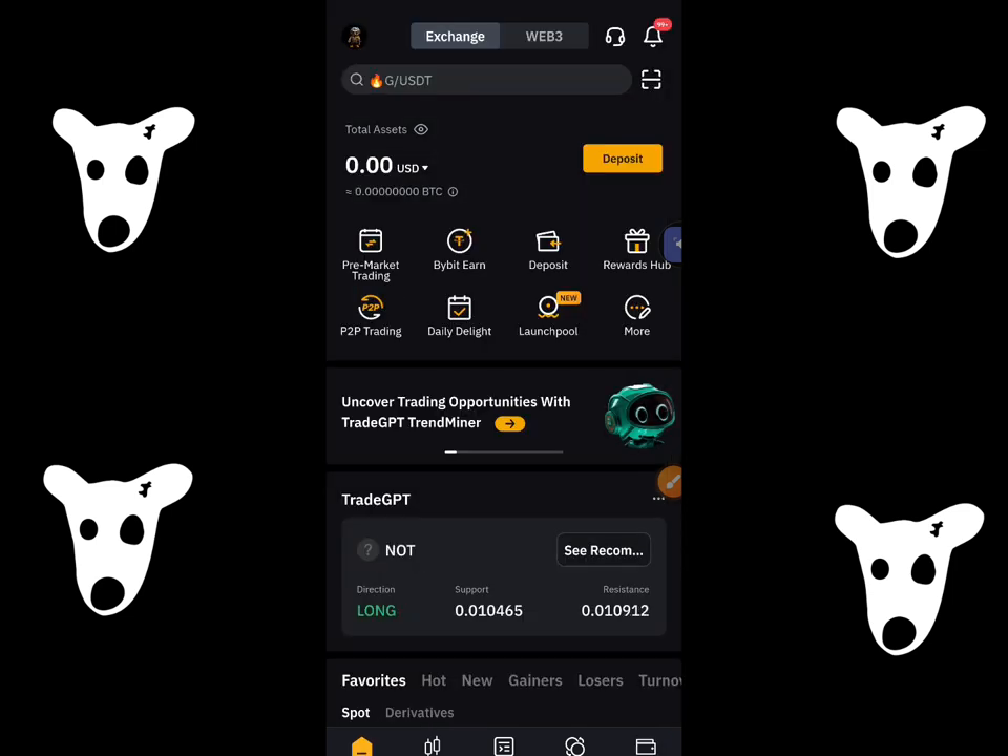So this was the method of withdrawing and selling your tokens on 20th August. I'll catch you guys in the next video.